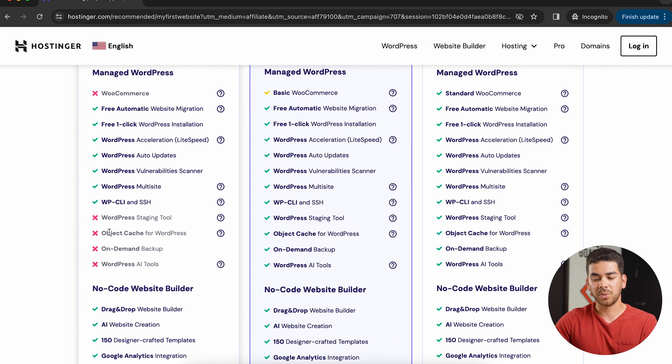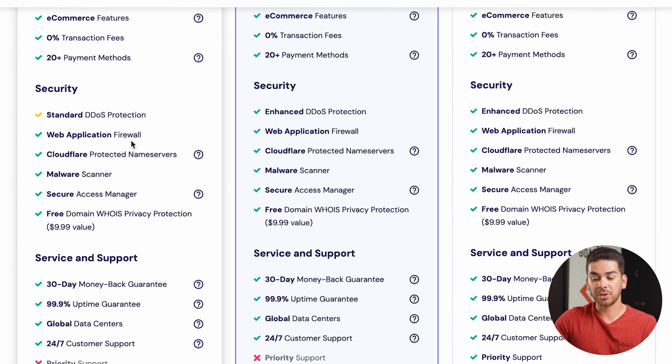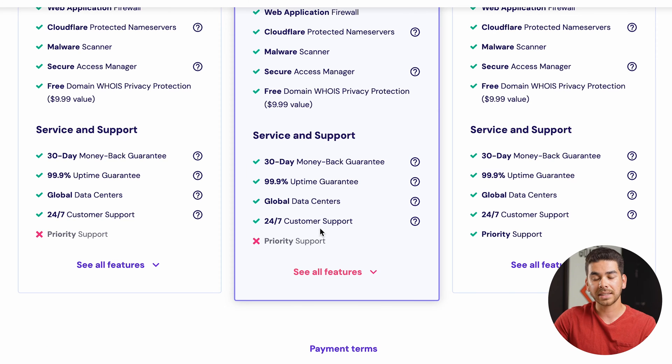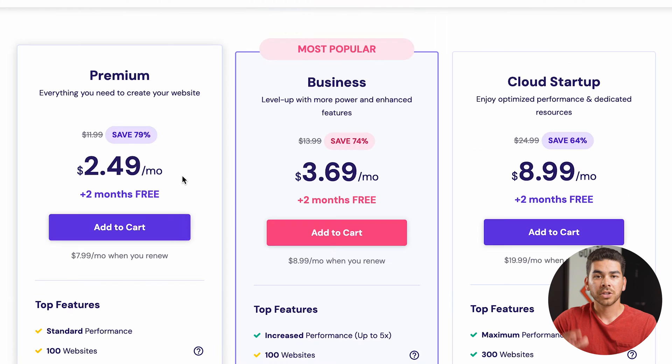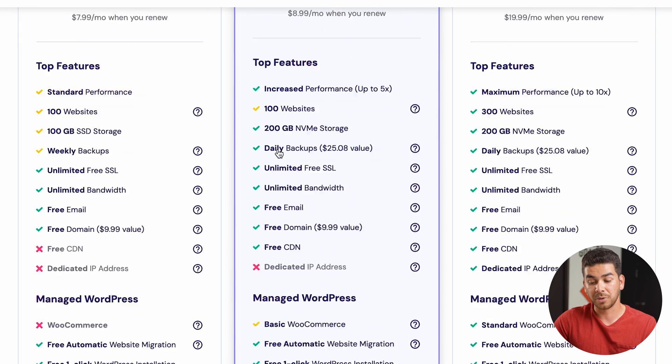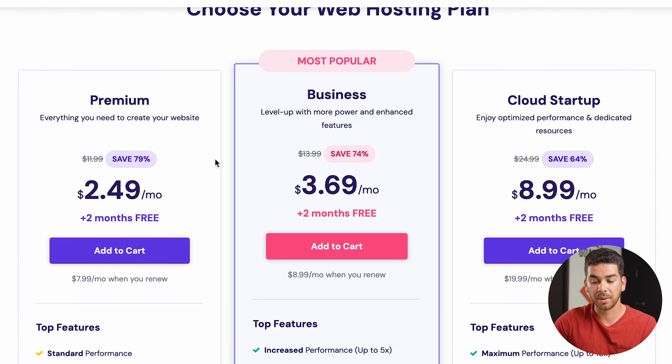If you scroll down you'll see that some of the similarities between all three plans are that they have unlimited free SSL, unlimited bandwidth, free email, and a domain that's included. Some of the differences between the premium and business plan are that the business plan comes with more WordPress AI tools. Under security they all have a web application firewall, a malware scanner, as well as a secure access manager, and they all have a 30-day money back guarantee.